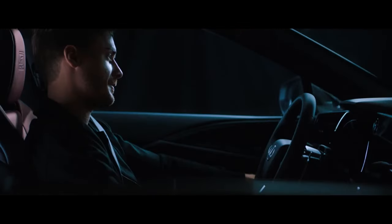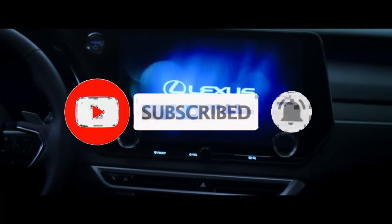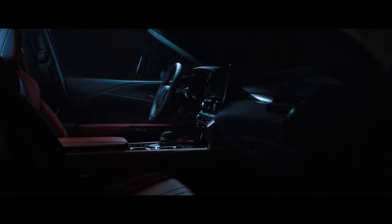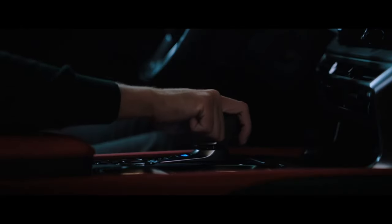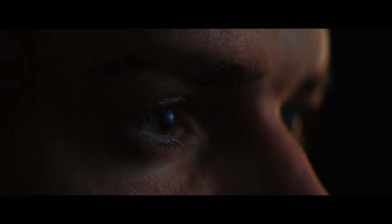If you are new to our channel, please make sure to hit the like and subscribe button, and don't forget to press the bell icon for latest updates. The Lexus RX 2023 receives only minor changes, including newly standard fog lamps and three new colors: Cloudburst Gray, Iridium, and Grecian Water.